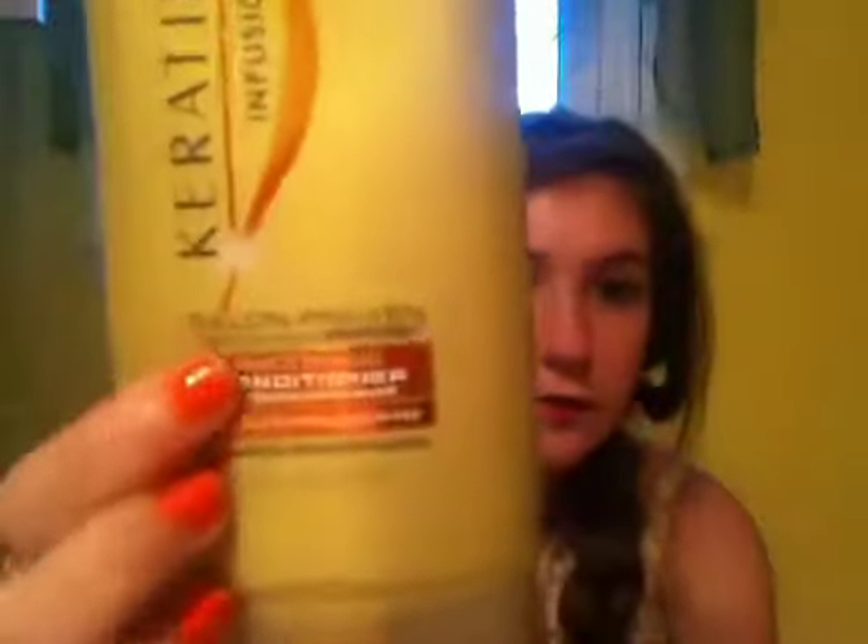The last thing I have is a hair product. For summertime my hair gets really, really dry because I'm out in the sun a lot and I go swimming sometimes and all the chlorine gets in your hair. So I recommend some kind of smoothing conditioner or something that's going to put moisture back into your hair. Lately I've been using the Suave Professionals Keratin Infusion smoothing conditioner for frizzy and unmanageable hair. It's supposed to prevent frizz. And it's really good — it makes my hair so soft and so shiny.